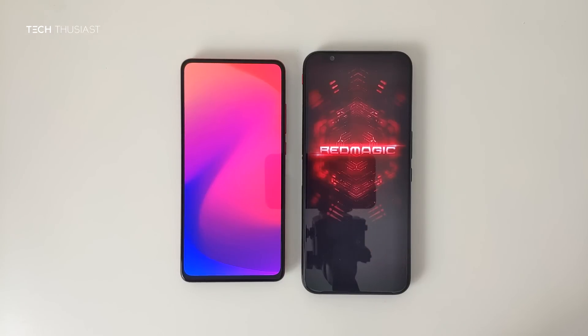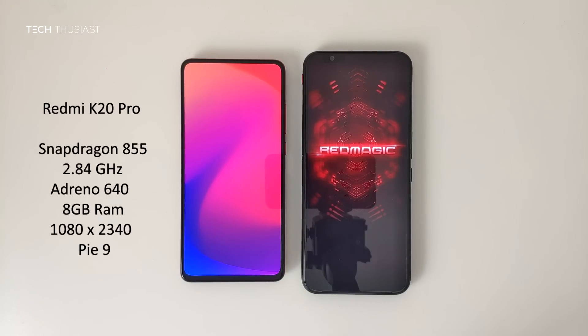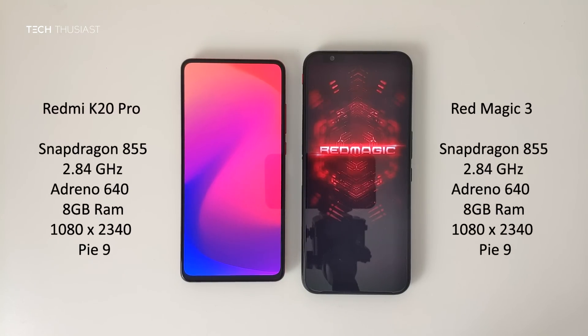What is going on everybody? Techthusiast here and this is an Antutu benchmark comparison between the Redmi K20 Pro against the Nubia Red Magic 3. Both of the phones have the Snapdragon 855 CPU and they both have 8GB of RAM. The Red Magic 3 has performance mode enabled and the rest of the specs you can see on these sides. Now with that being said, let's get started.